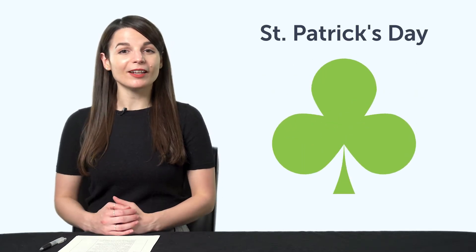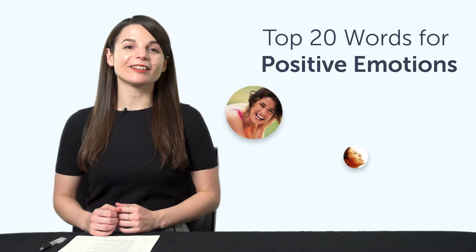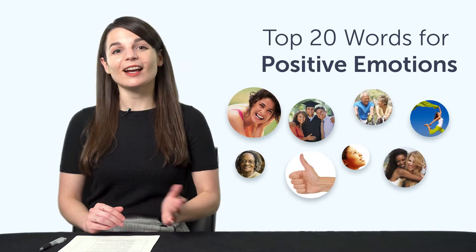Third, Must Know St. Patrick's Day Vocabulary. Can you talk about St. Patrick's Day in your target language? You'll be able to with this quick one-minute vocabulary lesson. Fourth, the Top 20 Words for Positive Emotions. If you want to talk about your good feelings, check out this next bonus — it'll give you 20 positive emotion words in just a few minutes. Access it right now.